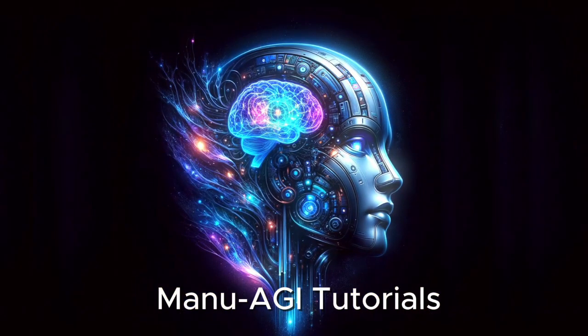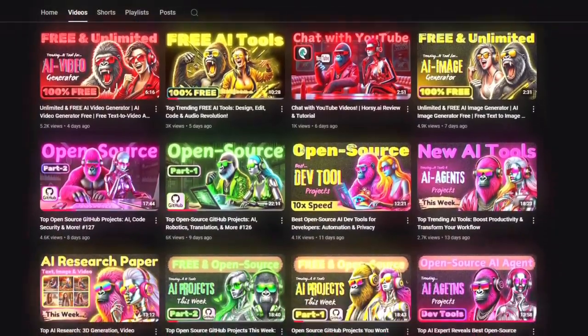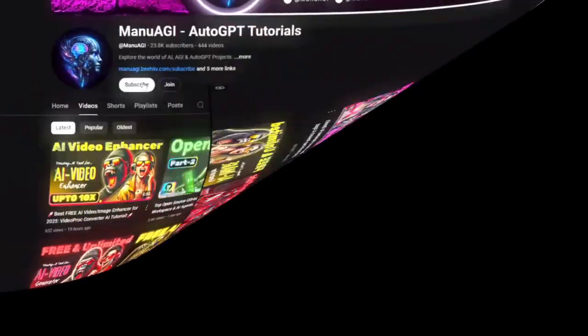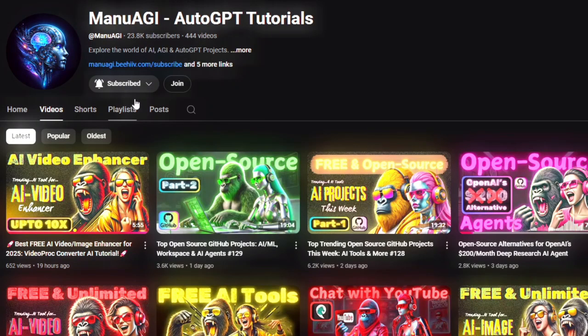Welcome back to Manu AGI Tutorials, where we explore the exciting world of AI and the latest AI tools for you. Don't forget to hit that subscribe button and the notification bell so you don't miss out on the latest AI insights. Let's start today's video.